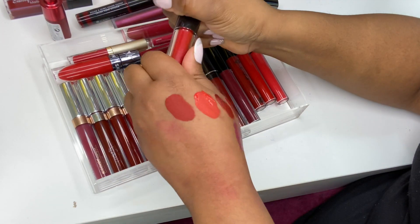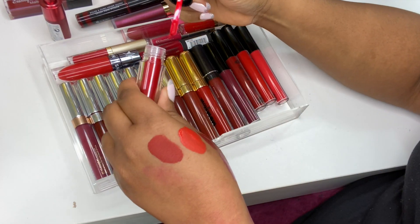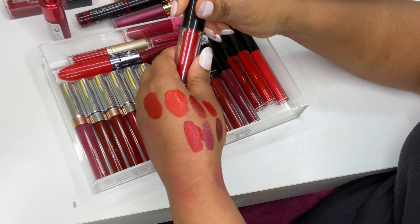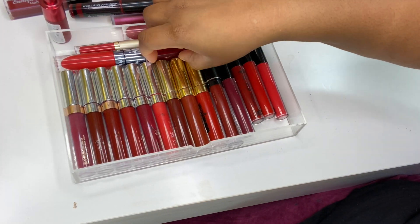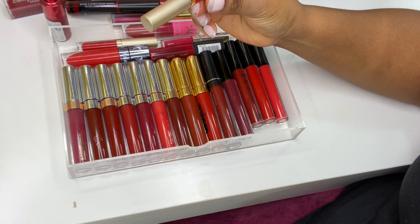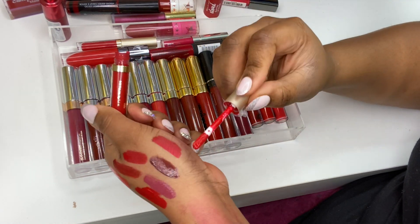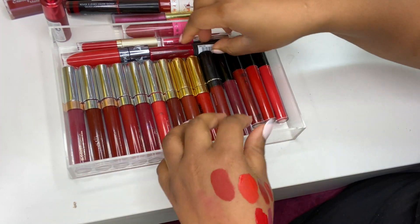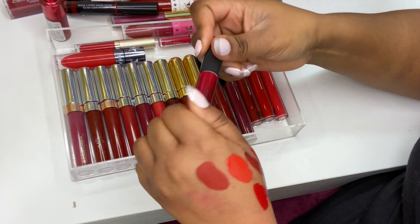I've got one from ME Cosmetics in shade Power — it's a matte lip cream that glides on like butter, very pretty. I've got Stila Stay All Day liquid lipstick in Besso — a mini size, pretty red shade. Then I've got the NYX Soft Matte Lip Cream in Monte Carlo — I remember when these were the craze and everyone wanted them. So pretty.